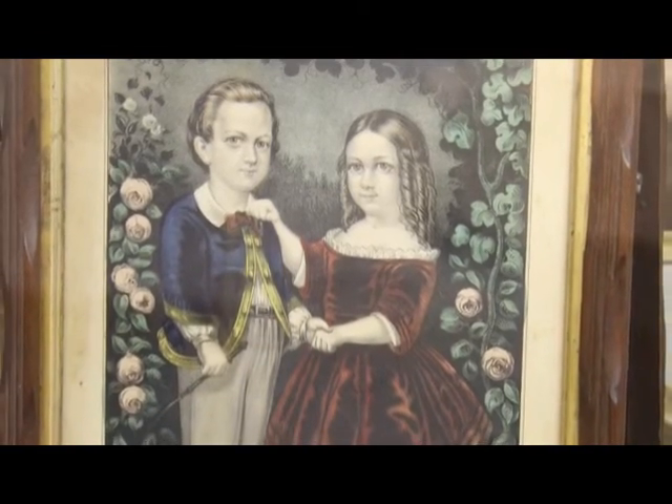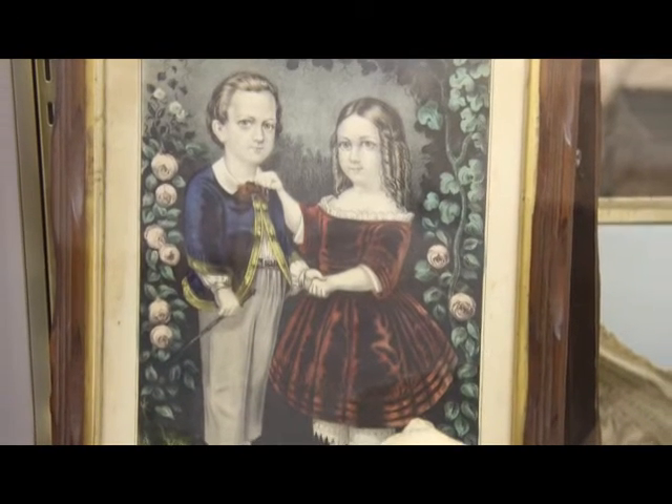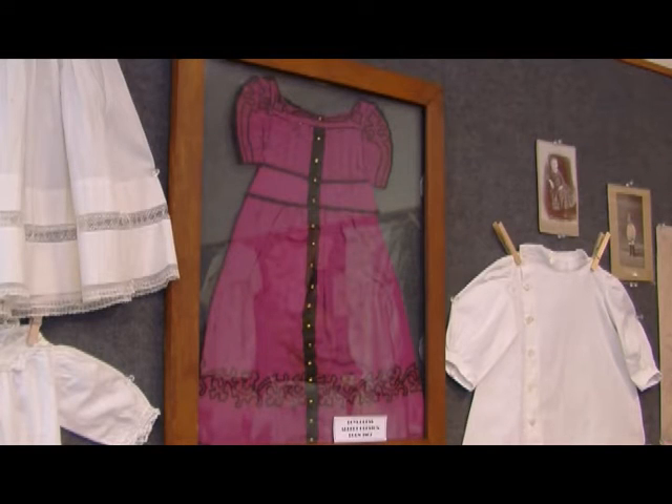Queen Victoria wore a dress this color to one of her daughter's weddings, and that instantly made it something everybody had to have. Being from 1862, when this dress was made — when Albert was born — other dyes had been developed by then, but this is an example of the color of the first commercial dye ever available.